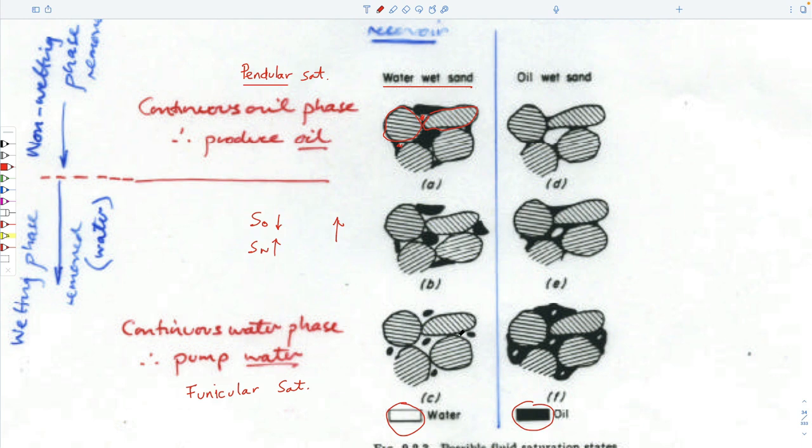Funicular saturation is where you have bubbles of oil left within a sea of water. There's still a monomolecular layer of water covering all these grains, but there's a whole bunch of water next to it as well. Pendular perhaps comes from a pendant, and funicular is the same as a funicular railway — a cog railway — meaning that to move out this bubble of oil, you need to suck a lot of water out and hope the gradient is enough to pull the bubble of oil out too, which probably never happens.